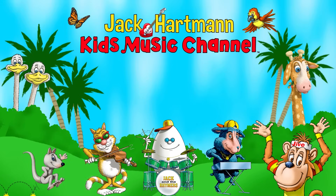Let's be friends. Place your mouse on my guitar and click the red subscribe button. Also, you can click this icon to visit my website and click on one of these boxes to see more fun educational videos.